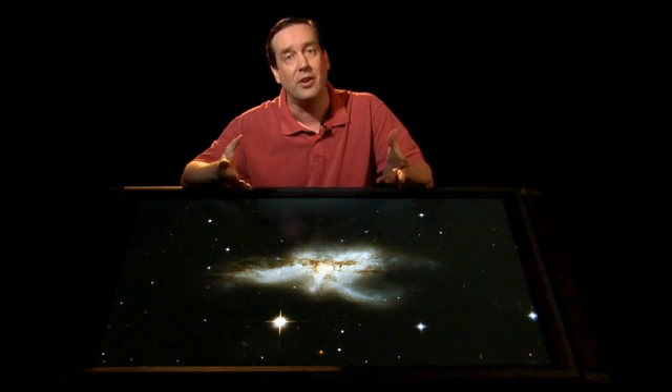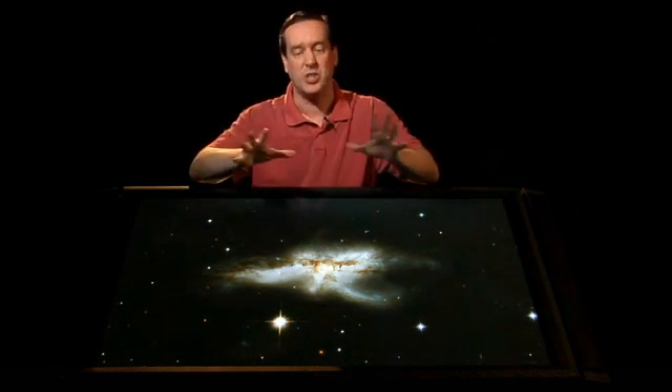But let me not go into that today — that'll be a topic for another episode of Hubble's Universe Unfiltered. I can't wait to tell it to you because it's a really cool story, too. We'll see you then. Take care.